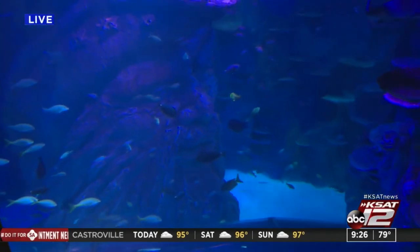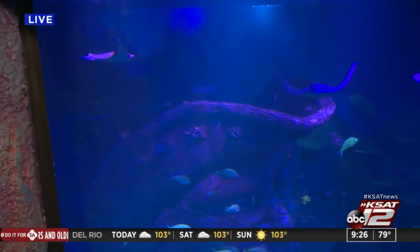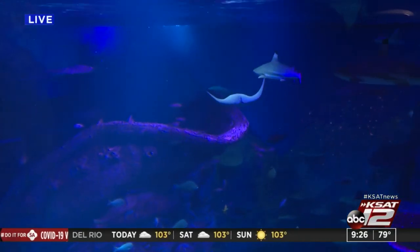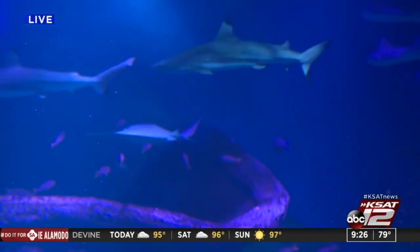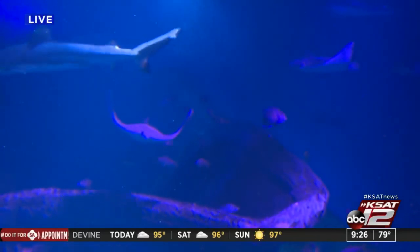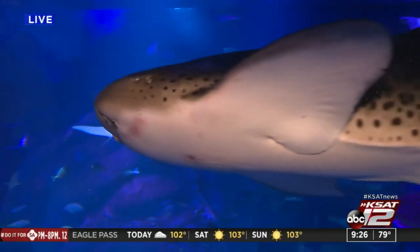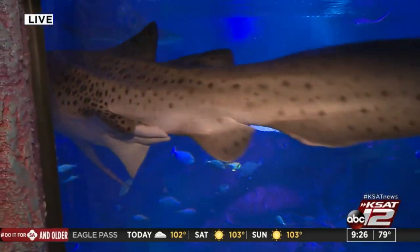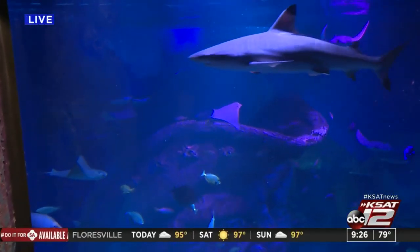Tell us a little bit about the assortment of fish in this particular tank. There's a little bit over 40 species of fish in here. One of my personal favorites is the big Napoleon wrasse — you'll probably see him come by every now and then. There's a good look at our zebra shark. He's the biggest fish in there. He was napping a while ago, but he's getting up for his morning swim.